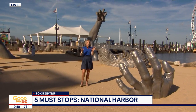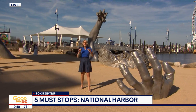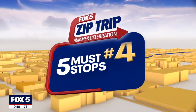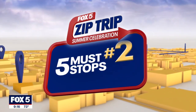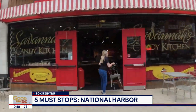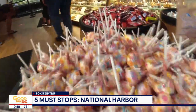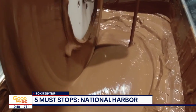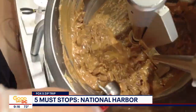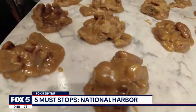You might at home be going, oh my gosh, where do I even begin when I go there? Well, here are the five must stops right now. Number five: Savannah Candy Kitchen. I'm going to spend quite some time here debating what candy you'll head home with, or just load up on all your cravings from caramel to chocolate to pralines.